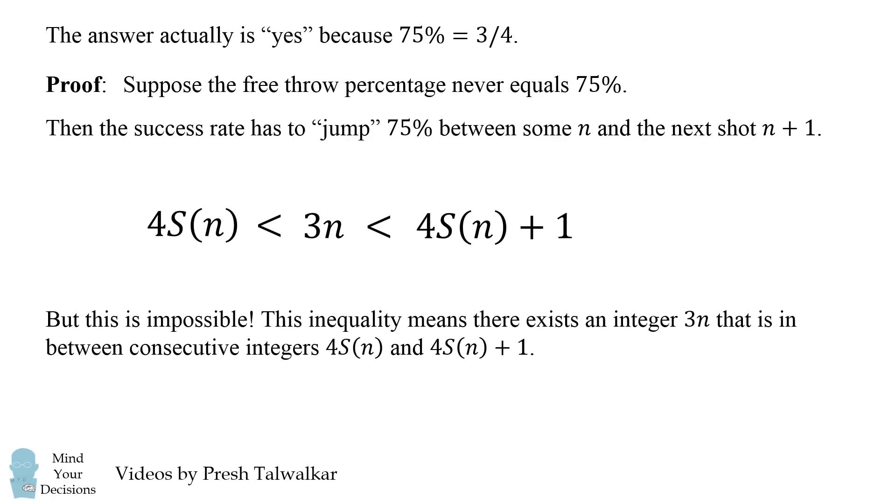But this is impossible. This inequality means there is an integer 3n strictly between the consecutive integers 4·S(n) and 4·S(n+1). It's not possible to have an integer between two consecutive integers. Therefore, we've reached a contradiction, and so the free throw percentage must have exactly equaled 75% at some point.